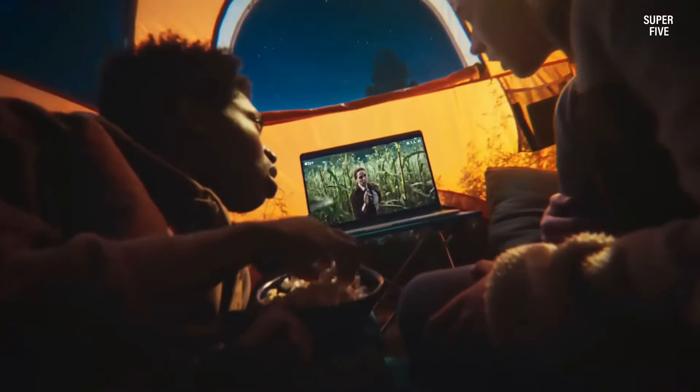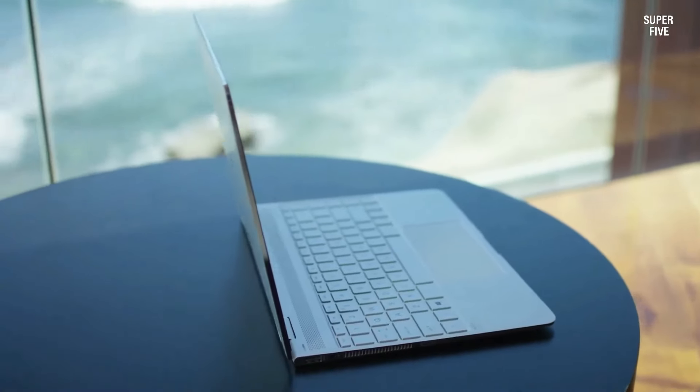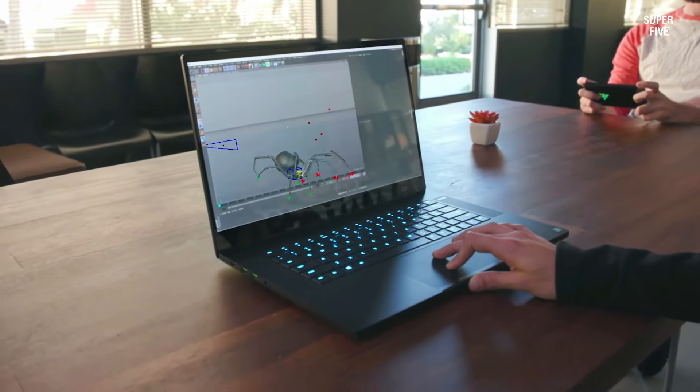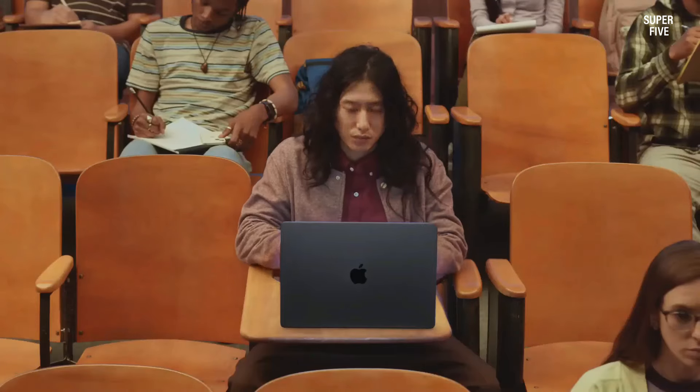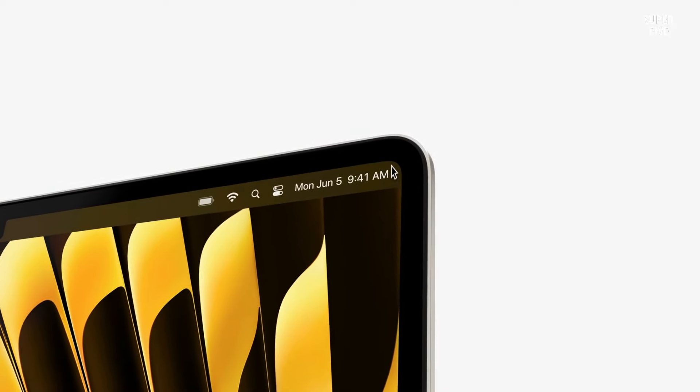In the current year, the market trend seems to be leaning towards taller and slightly larger screens, making 15-inch laptops less prevalent. Nonetheless, there are still excellent options available to cater to diverse user needs. Explore the list below to discover some of the finest 15-inch laptops available today.